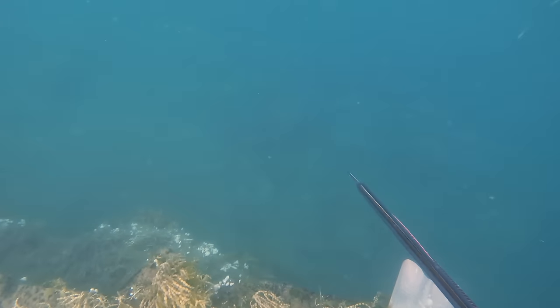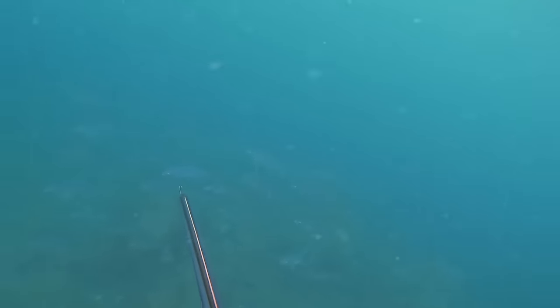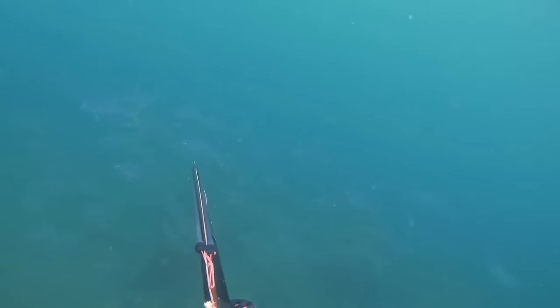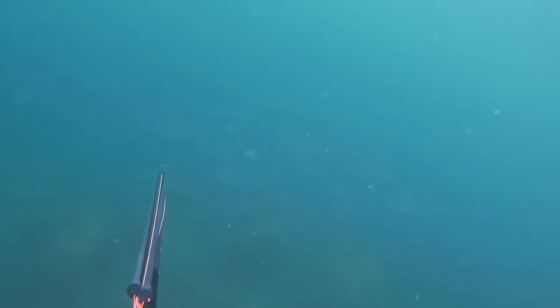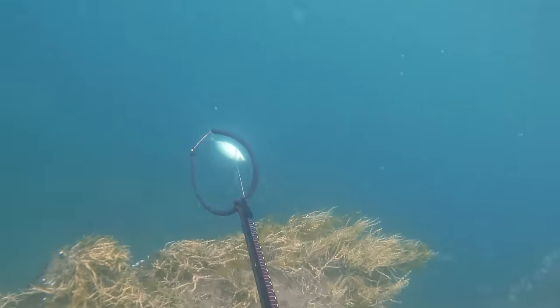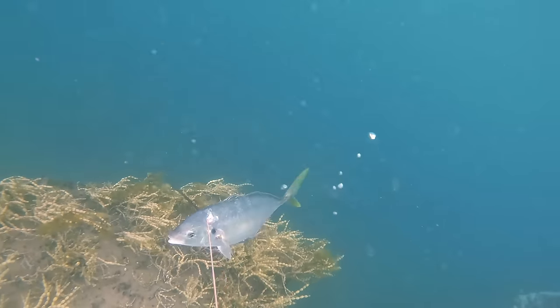Back at the ledge and sure enough that trevally school is still just chilling there, sitting in the current. Just waiting for one to come close enough. I'll try to get a shot off — dive down so I can hold on to these rocks. I'm just taking my time, I don't want to do a poor shot and have a fish rip off. Wait till I can line one up nice and good. Boom — get a nice stone shot off on this trevally, and that's another beautiful eating little trevally for the bin. Yeah boy!